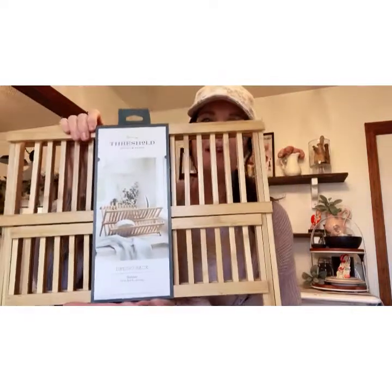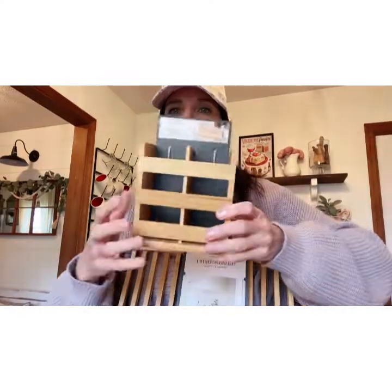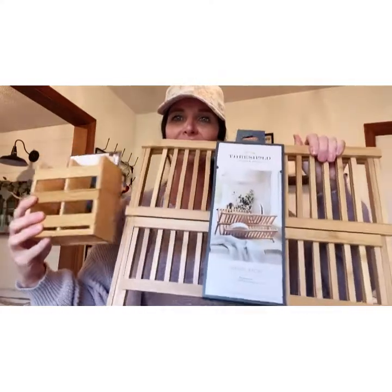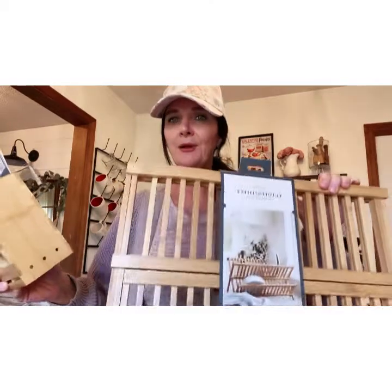The next thing I picked up was this Threshold dish rack. I had one of these before, about five years ago, and I can't remember if I liked it or not, so I decided to give it another try. I also found that it comes with a little super wire drying rack, so I picked that up too. I think the dish rack was around $20 and the drying rack maybe $6-$9.